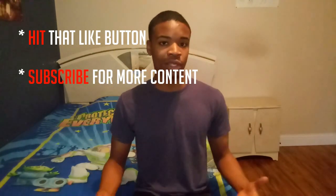If you like what you're seeing or hearing, don't forget to hit that like button and subscribe for more content like this in your feed.